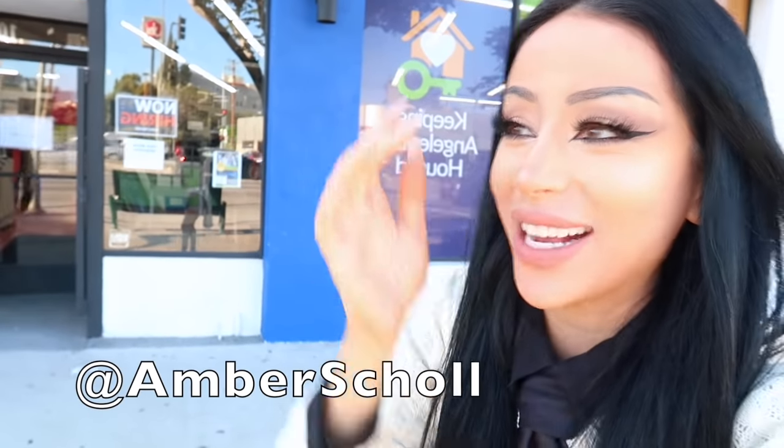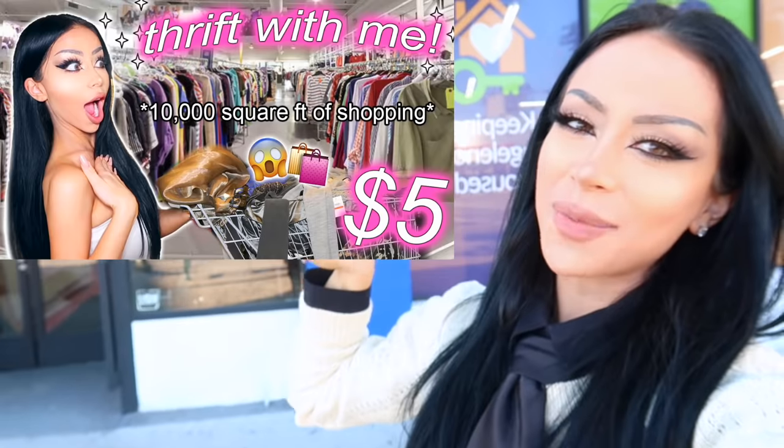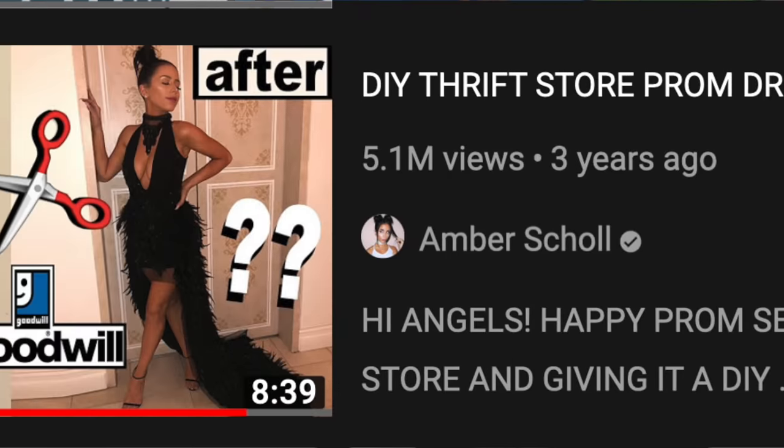What's up guys, it's Amber. Welcome back to my channel. I'm sorry I'm screaming — it's because I'm literally on a street, so it's kind of loud. But anyways, you guys just saw me go thrift shopping the other day, and I've done all sorts of thrift shopping makeovers before.